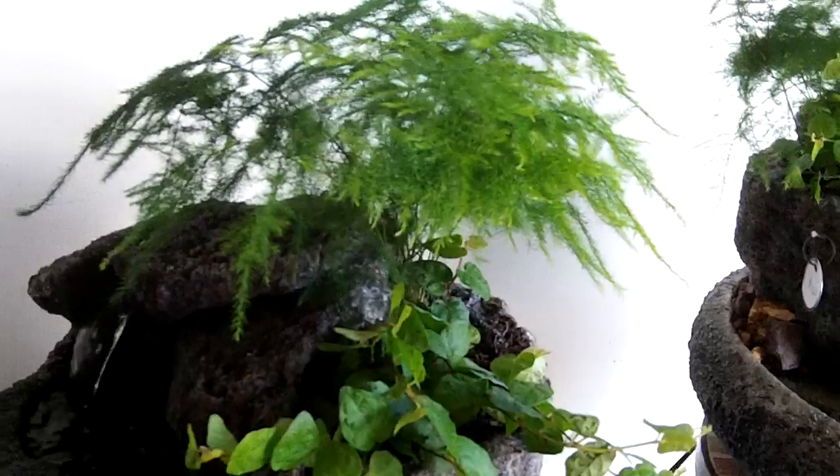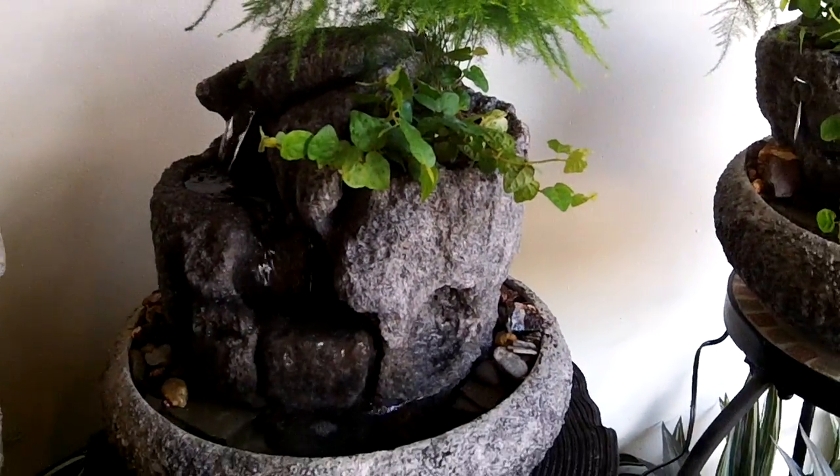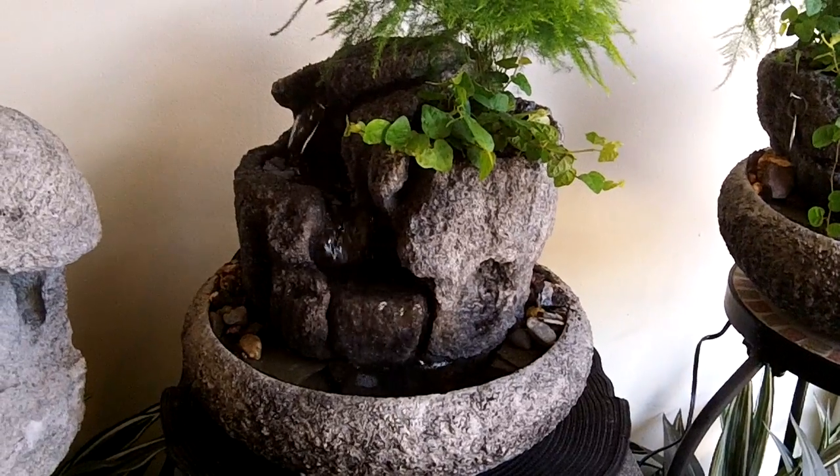Self-watering live plants — this is a plimosa fern with creeping pig. You can find us on the web at www.naturalcreations.com.